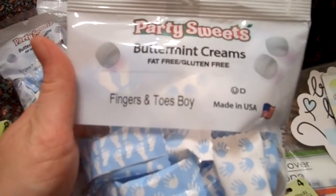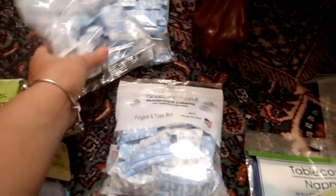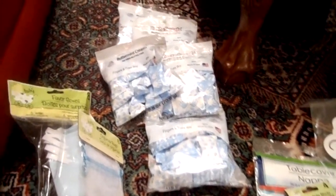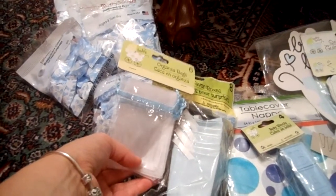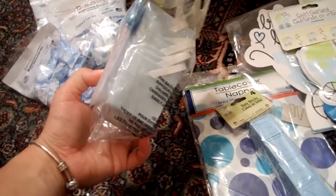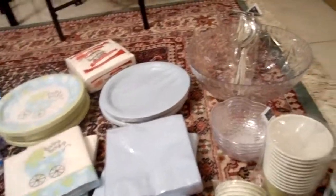I'll probably put some of these butter mint creams in the favors — I love these. I'll also be looking for soft mints at the grocery store. These are cute little blue and white mints and I bought five packs. I'll also put some in those little bowls just to have around as decoration — I like how they say 'fingers and toes boys' with little handprints and footprints. It's not absolutely necessary to do favors, but I thought it was a nice gesture — it adds a well-thought-out tone to a work baby shower, especially with only about 10 of us coming.